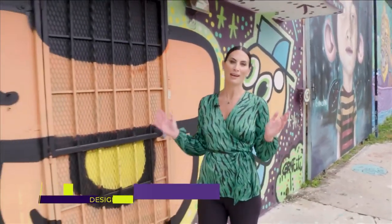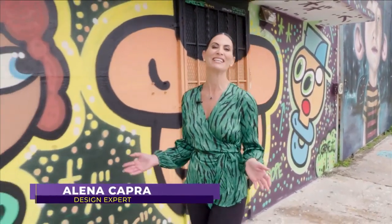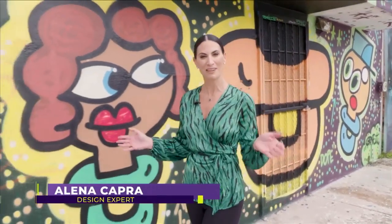Once an area filled with drab, uninspired warehouses, Wynwood has easily become one of the brightest and most fun places in all of Miami. The art is everywhere. My name is Adam Meshberg. I'm the founder and principal of the Meshberg Group, an architecture and interior design firm in Brooklyn and Miami.